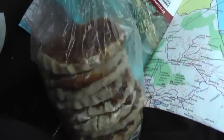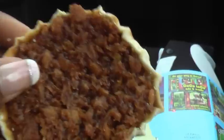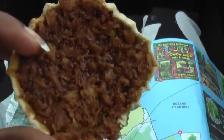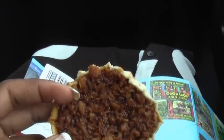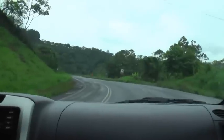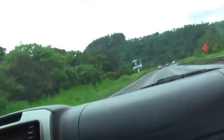Jay stopped and got these — they taste like candy, they are so good. It's like a tart with coconut and nuts and a lot of molasses. Very, very good. How much was it? Fifty cents!